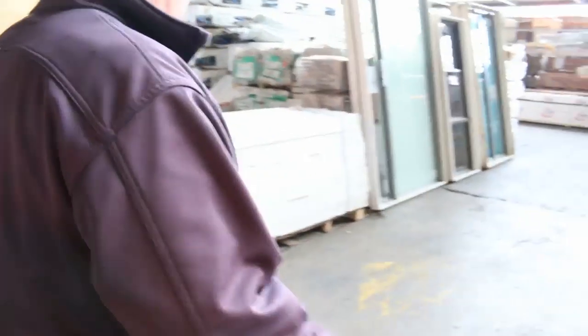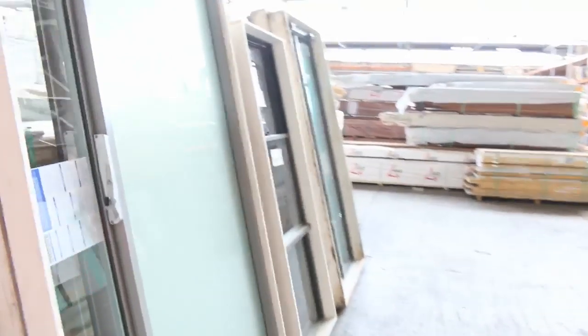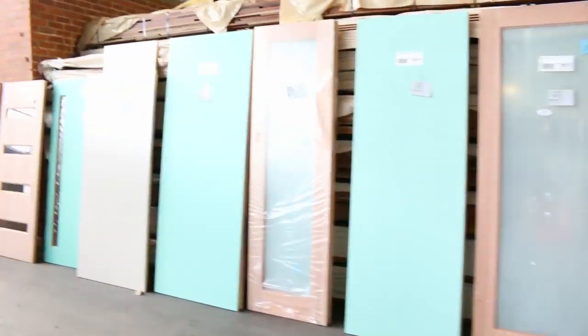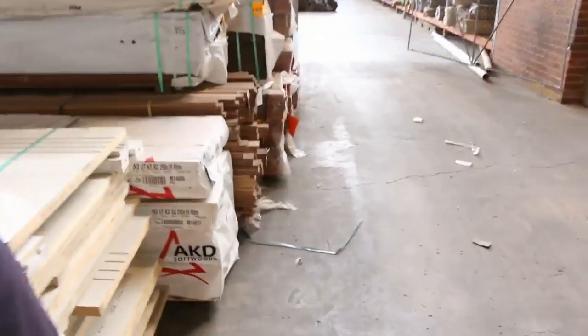Making our way over here - a pallet of bamboo flooring, this one is lot number 458, a late entry one there as well. Plenty more windows to be cleared and plenty of doors here tomorrow as well - look at all those doors, there's heaps of doors, and by the pallet as well.